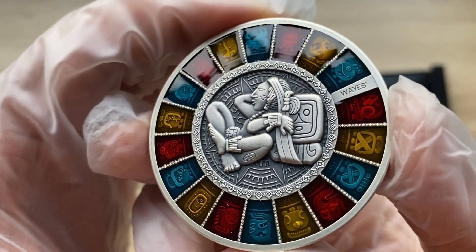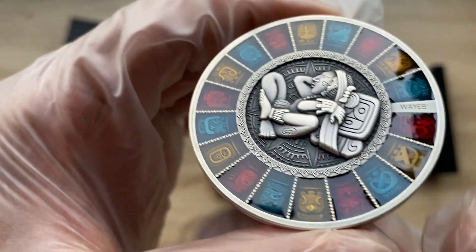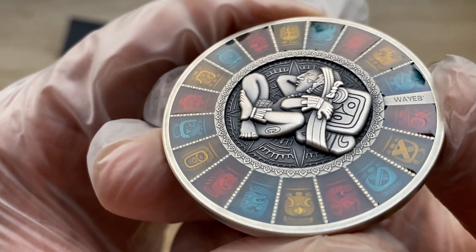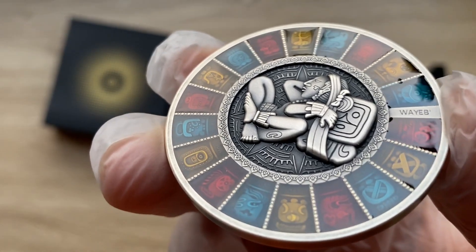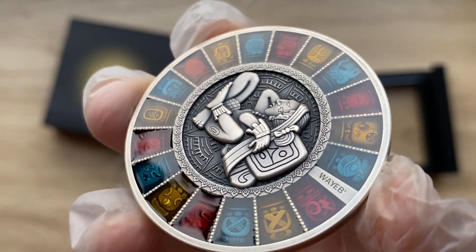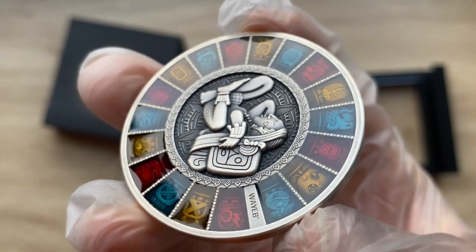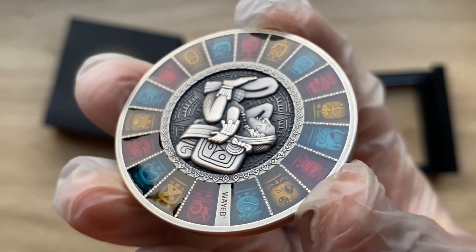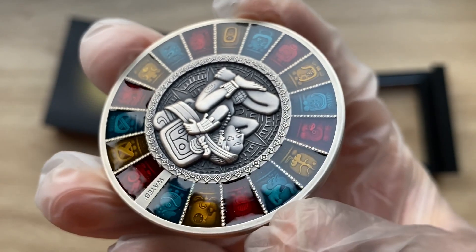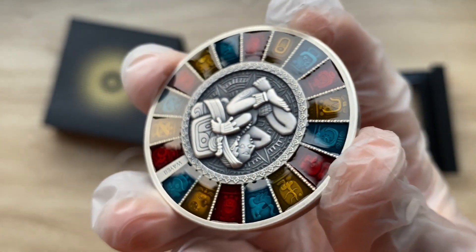But the coin is absolutely a stunner. I really enjoyed this particular coin. And as much as I'm the one reviewing it and I don't usually enjoy coins I actually review, in this particular instance I am absolutely loving it because of the way they've done the enamelling and the resin colorization. It is not too bright — they made it look a little dark with the color glowing somehow, even in the daylight. I am quite impressed.